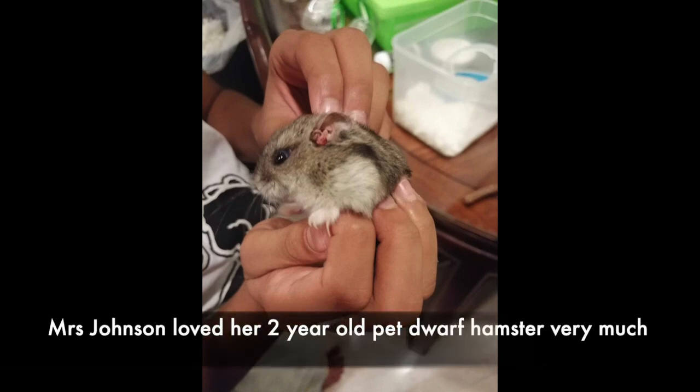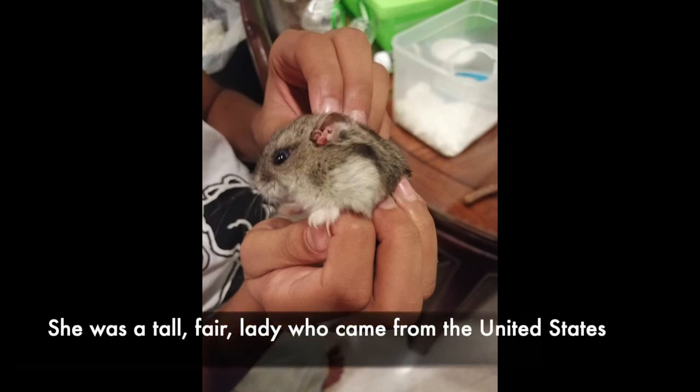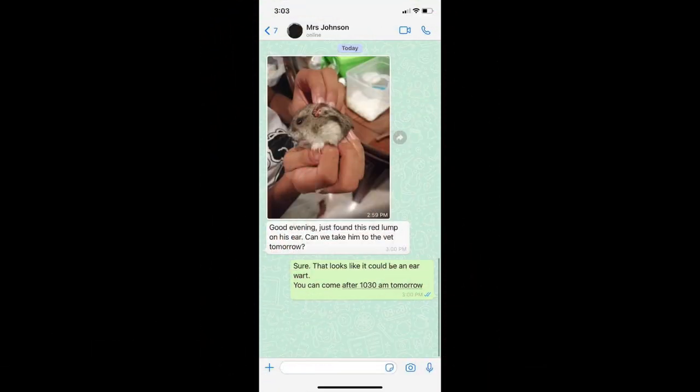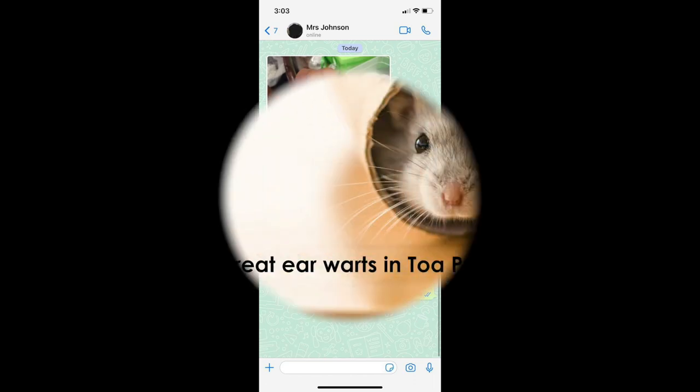Mrs Johnson loved the 2-year-old pet dwarf hamster very much. She was a tall, fair lady who came from the United States and worked in real estate. Mrs Johnson WhatsApp'd Dr Singh with a photo of her hamster. 'I just found this red lump on his ear. Can we take him to the vet tomorrow?' 'Sure, that looks like it could be an earwart. You can come after 10.30am tomorrow,' Dr Singh replied.